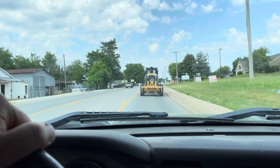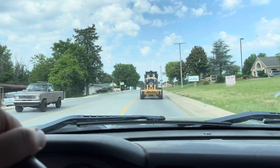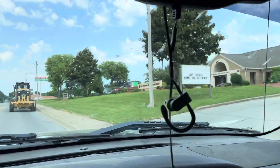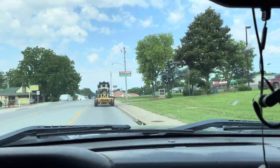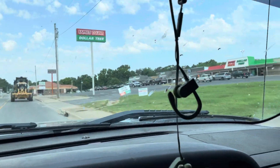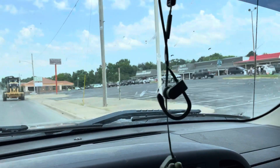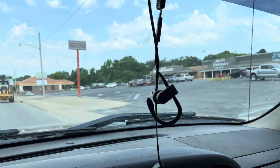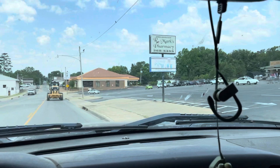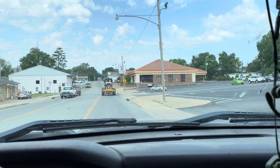You know you're living in a country town when you're just following a piece of equipment driving down the road. First National Bank is your county local bank. We just recently got a Family Dollar Dollar Tree — my wife loves it. Never been in there. On your right you'll see a pharmacy and hometown market. Another bank up here.